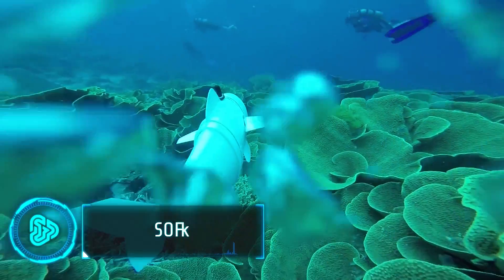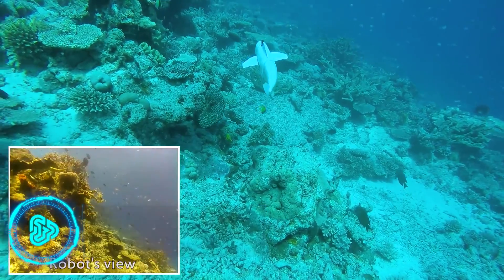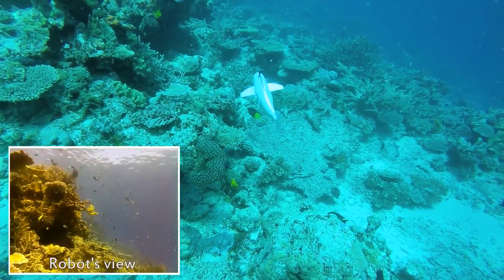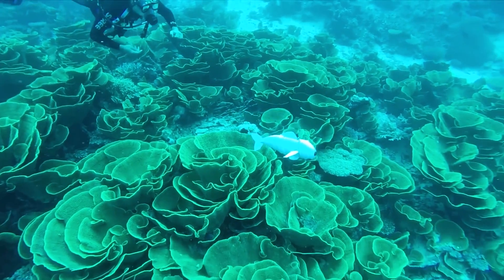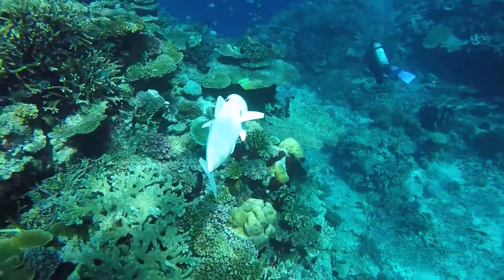Scientists are using a special robot fish called SOFI to explore underwater worlds. This robot fish can swim in all directions and take pictures of what's down there. It even listens to divers' commands through sound signals — they can tell it to go faster, turn, or dive up and down.